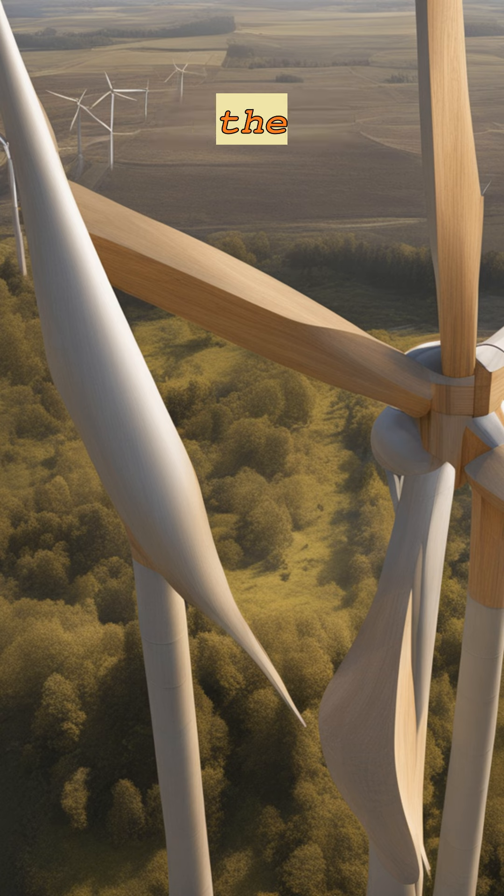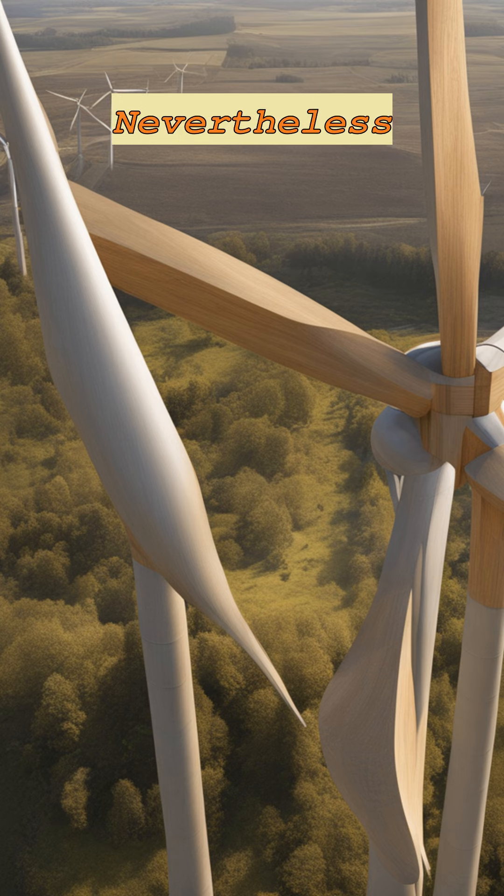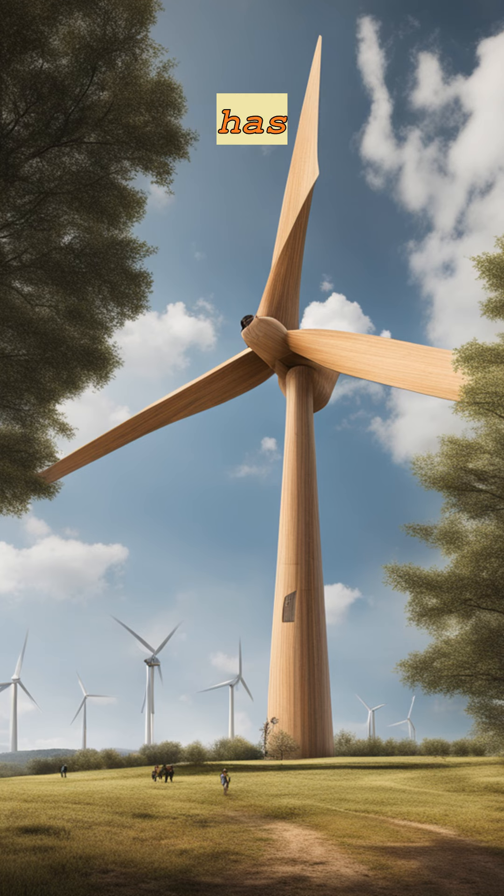Standing alone in the Swedish countryside, the single and relatively small wooden wind tower won't make a significant dent in the global climate crisis. Nevertheless, Modvian believes this proof of concept has a great amount of potential, and has dreams of going even bolder with their plans in the future.